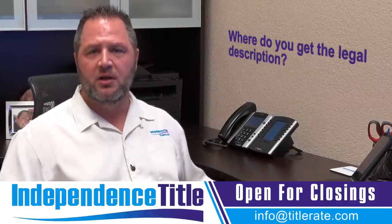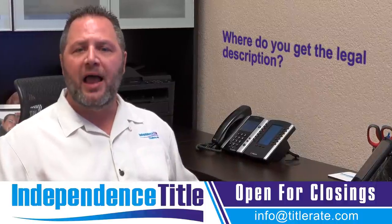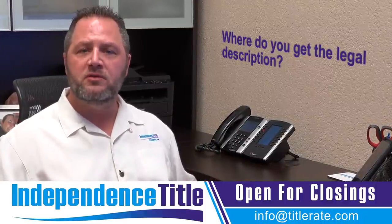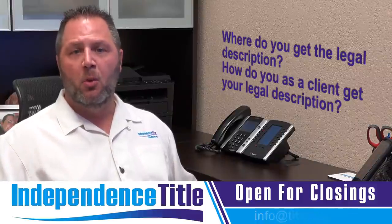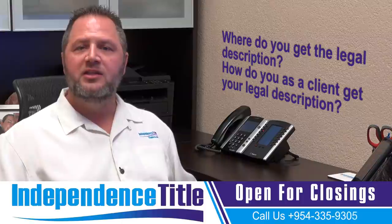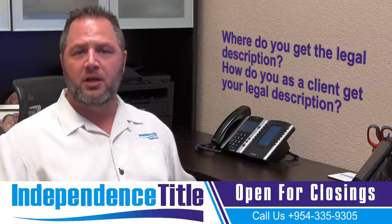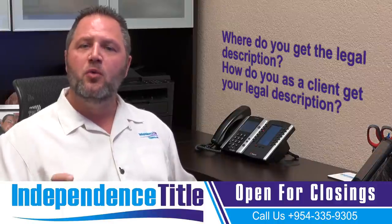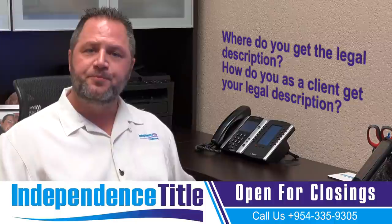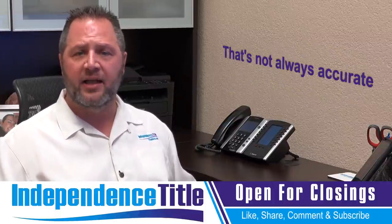Where do you get the legal description? The legal description is what was recorded on the original plat when the development was built. As a client, the first place you can look is your previous deed — the deed from when you purchased your property. So if you're the seller of a property, you can look at that previous deed and you will see your legal description.